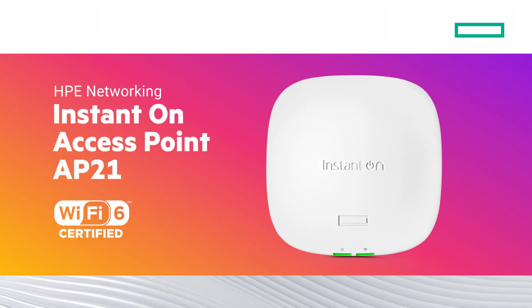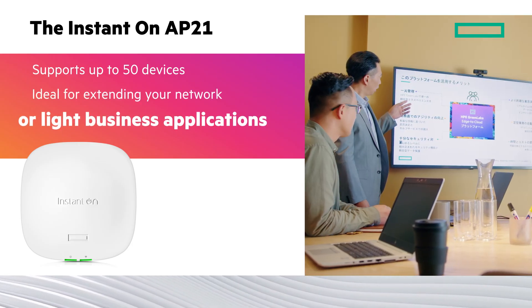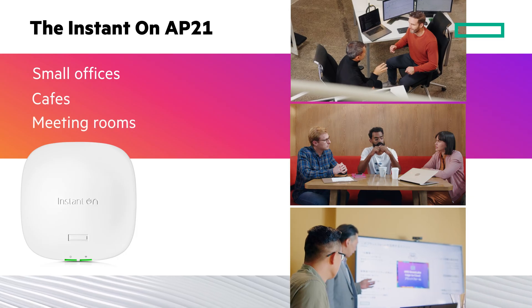The Instant-On AP21 supports up to 50 devices, ideal for extending your network or light business applications. It's perfect for small spaces like small offices, cafes, and meeting rooms.